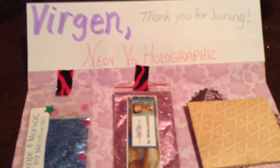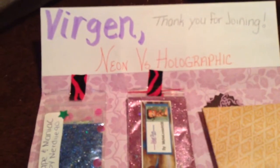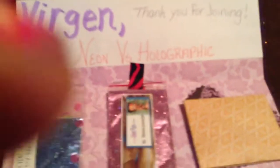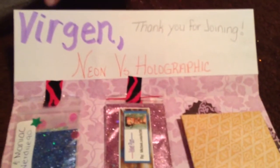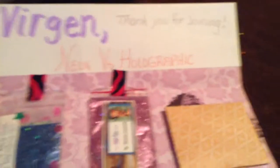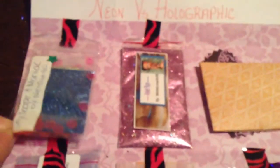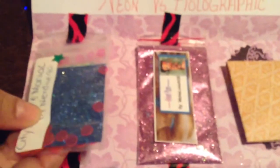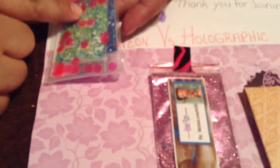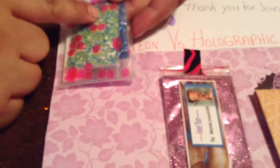Hi ladies, this is a swap back from Nails by Brandy. This is from her neon versus holographic swap, and I got back Nerdy 90, and hers is Cityscape and Maniac — it's a pretty blue and silver mix. Then she sent some hot pink circles and some glitter dots.